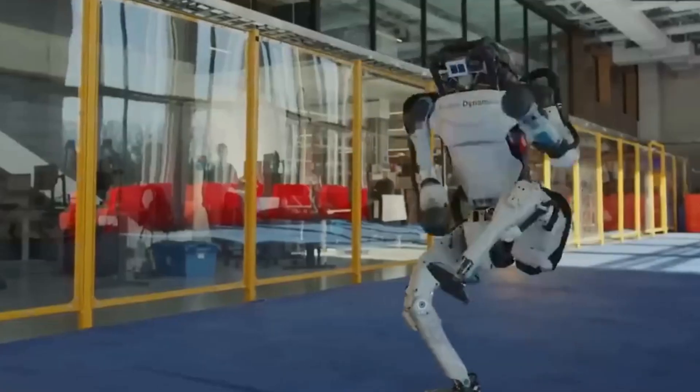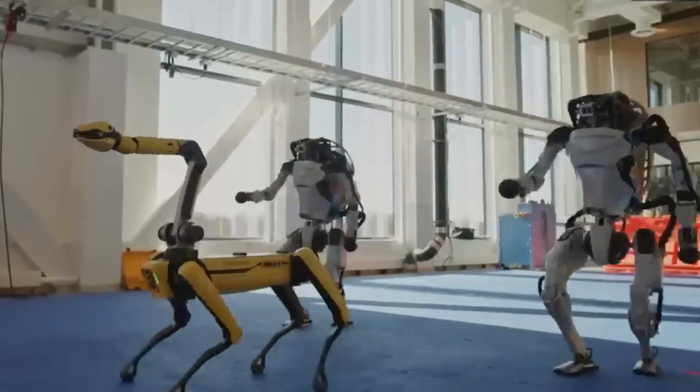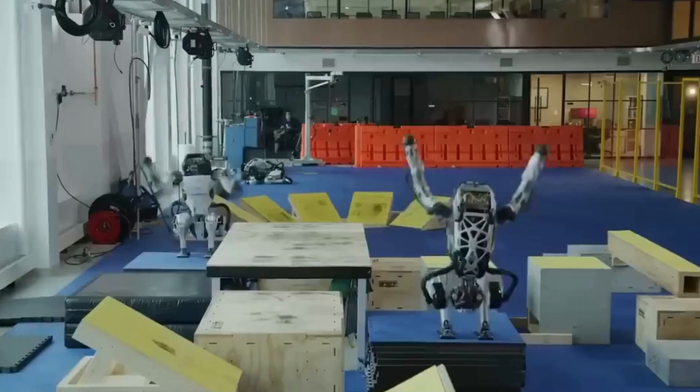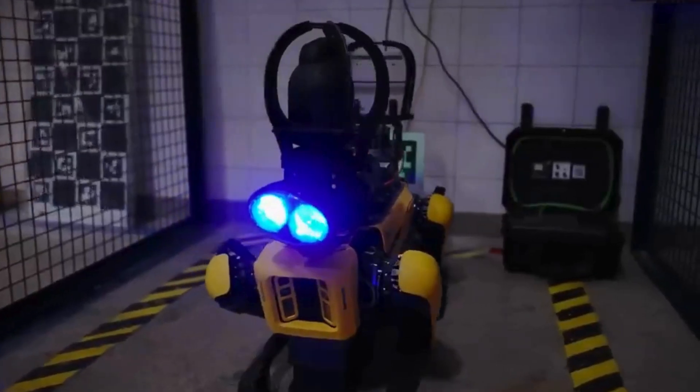Atlas was first introduced in 2013 as part of a DARPA project to develop robots capable of assisting in disaster response situations. Over the years, it has evolved from a slow-moving, tethered robot into an agile, autonomous powerhouse.